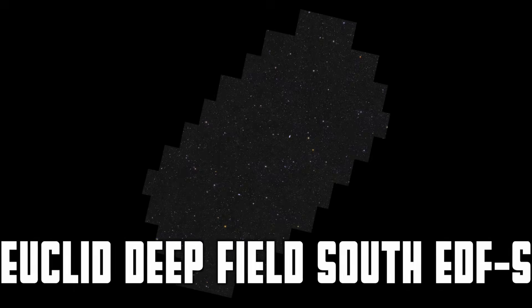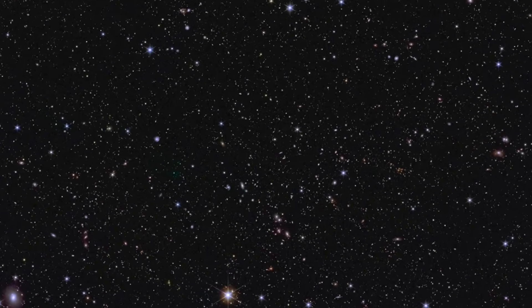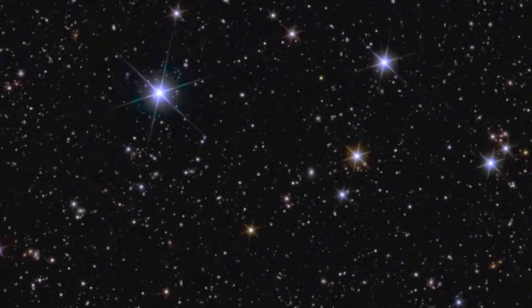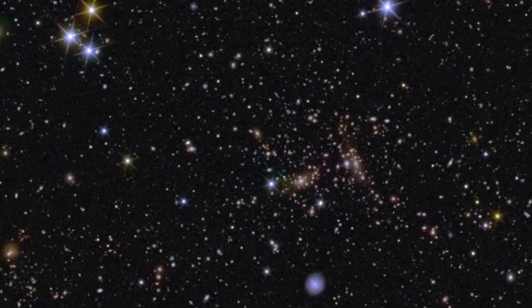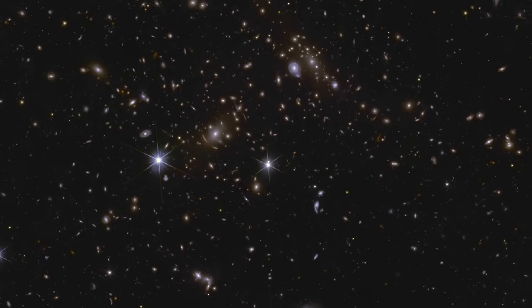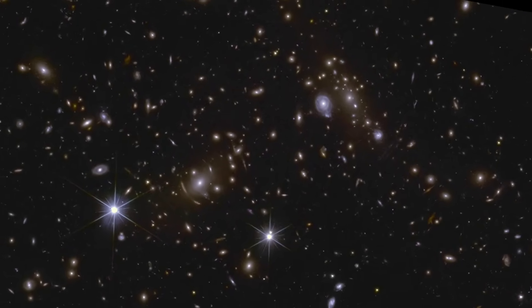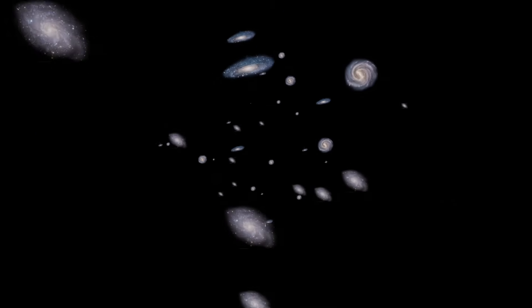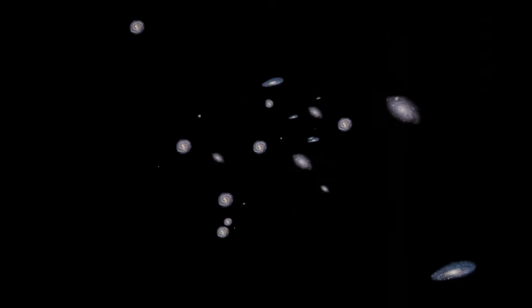Euclid Deep Field South is larger than the north, covering about 28 square degrees, with galaxies of all shapes and sizes — some seen edge-on, some merging. There's a beautiful galaxy cluster with arcs from gravitational lensing, where the gravity of the cluster — both galaxies and dark matter — distorts the shapes of distant background galaxies. However, the gravitational lensing at Euclid's core is weak gravitational lensing, which is far more subtle. It's not visible to the naked eye; instead you find statistical significance by averaging over hundreds and thousands of galaxies.